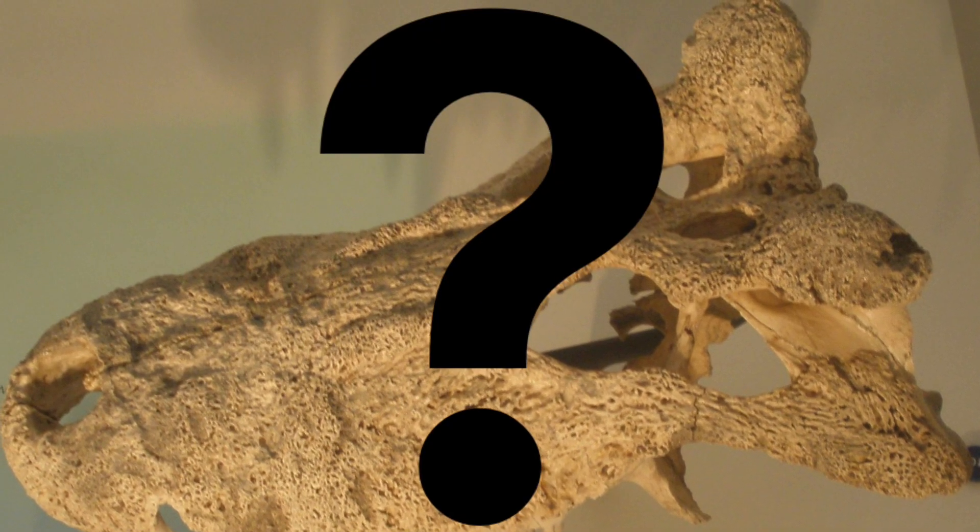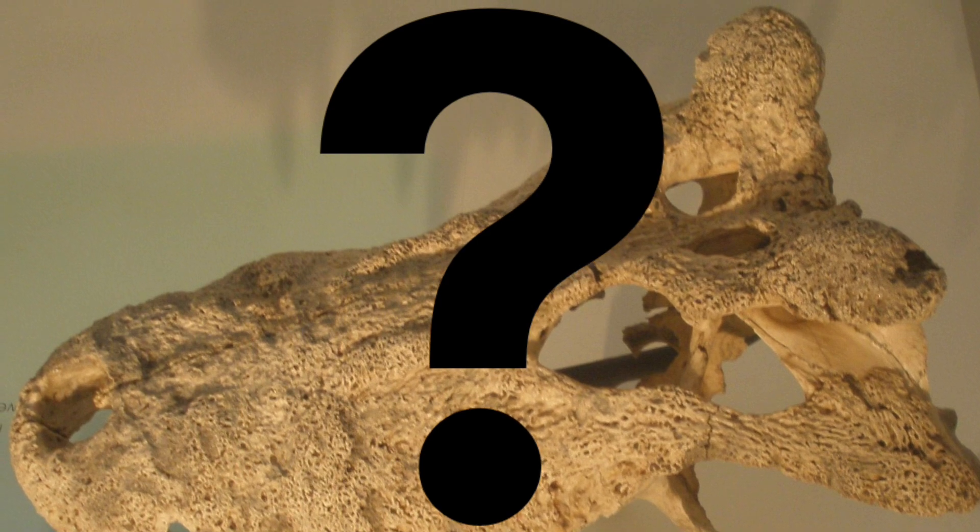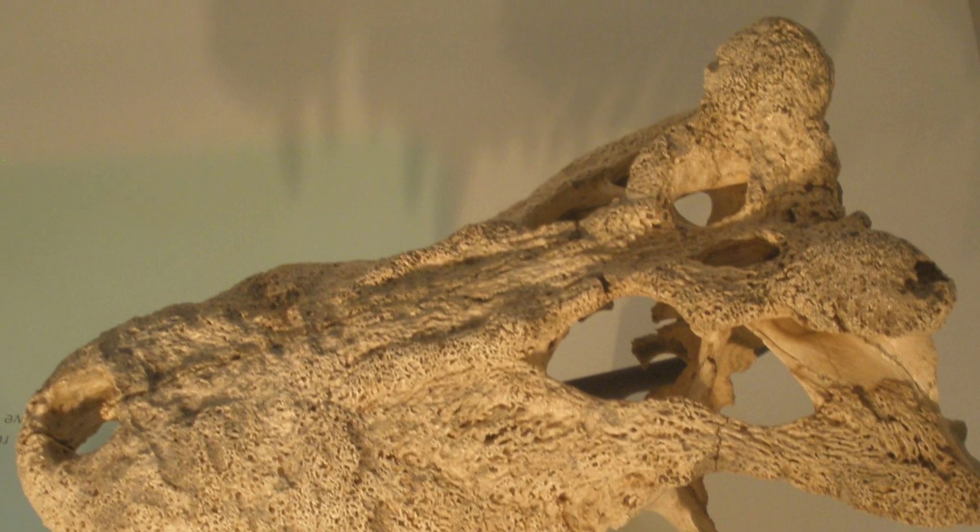So what were these crocodilians? How did they get to Madagascar? And how did they go extinct? All will be answered in this video.